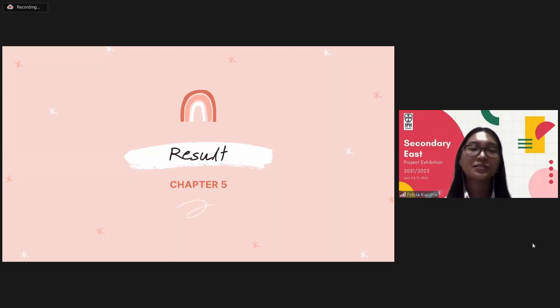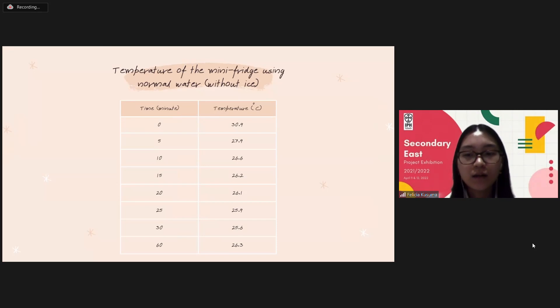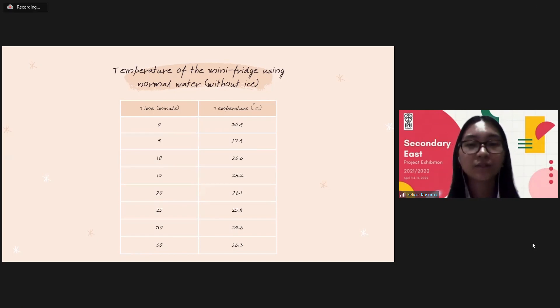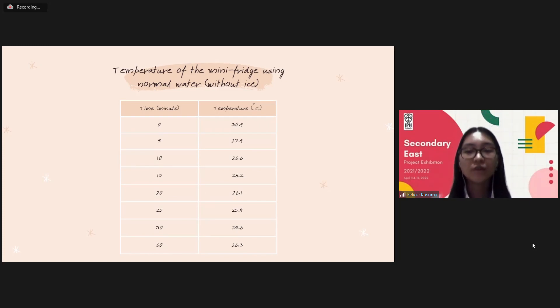Next is the result of our experiment. At first, we used normal water, so it's not cold or hot. Here is the data that we collected for an hour using normal water. After about half an hour, the temperature inside the fridge had only dropped by approximately 5 degrees Celsius, from 30.9 to 25.6. However, in the next 30 minutes, the temperature rose to 26.3 degrees Celsius as the water became warmer. Therefore, we assumed that the temperature of the water affects the temperature of the fridge.